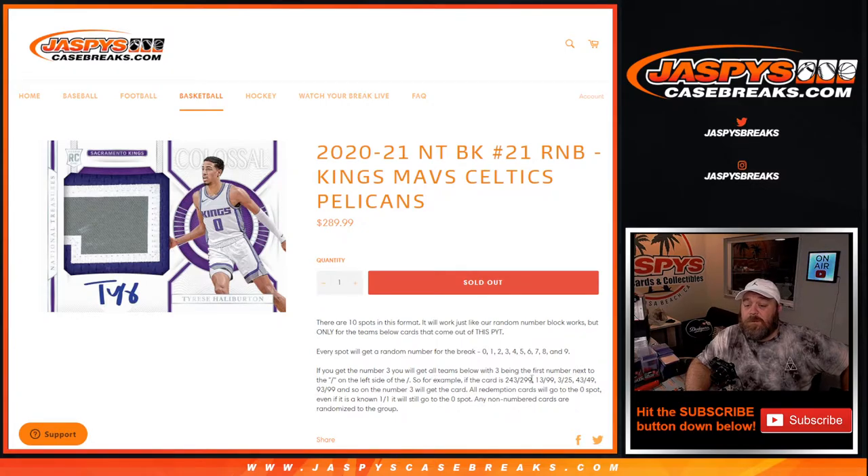For example, if the card is 243 out of 299, 13 out of 99, 3 out of 25, 43 out of 49, and so on — number 3 will get the card.